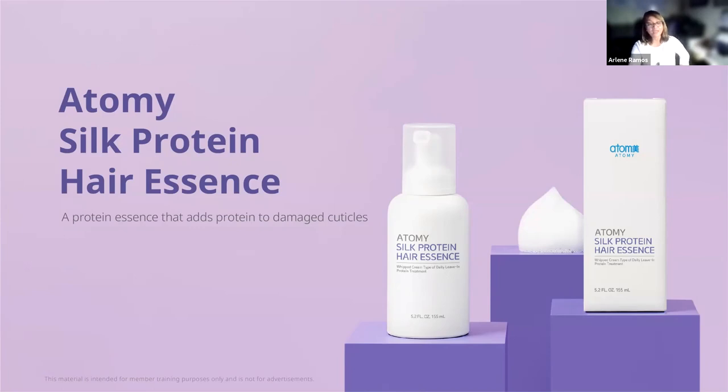It will make your hair shiny and helps restore damaged cuticles with proteins containing amino acids. It will also deliver nutrition and smooth frizzy hair. After two weeks of using Atomy Silk Protein Hair Essence, your hair will feel 100% nourished, 100% improvement with no split ends, and 100% improvement to any hair damage from chemical treatments and heat styling.